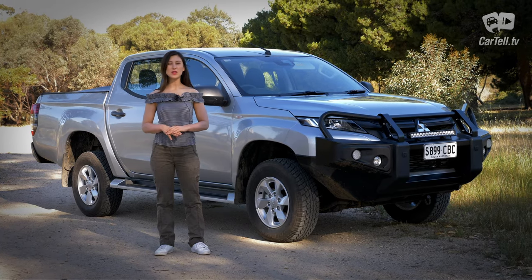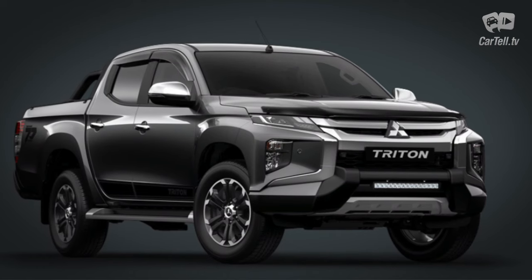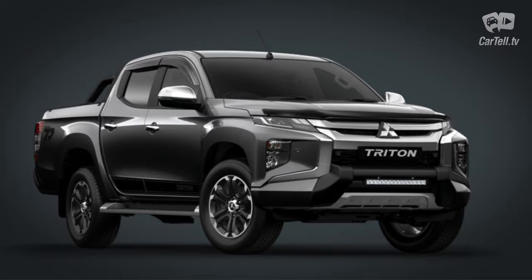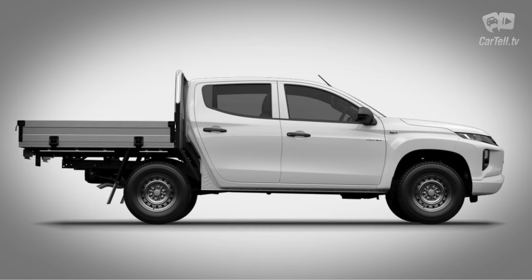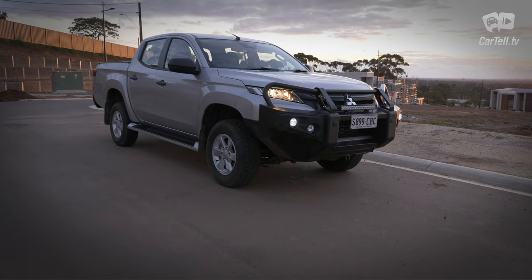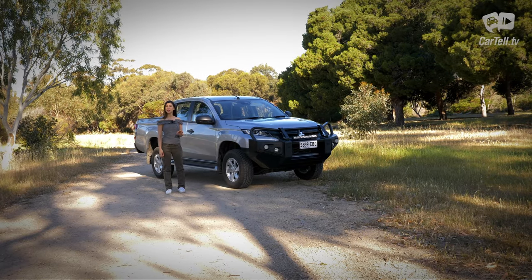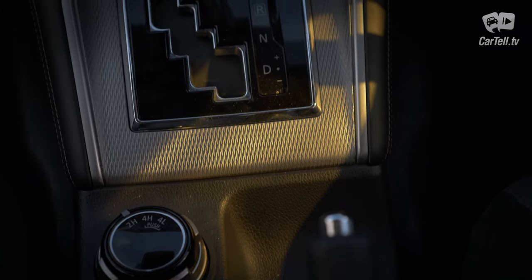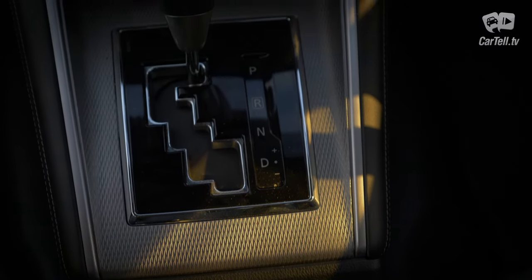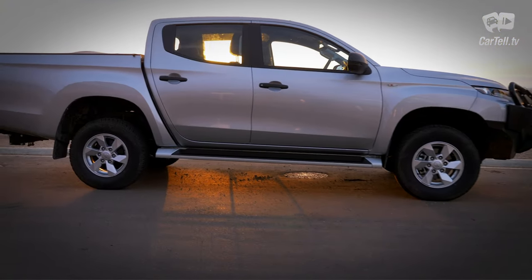There are four trim levels with this being the second lowest, and an additional one called the Toby Price Edition which is limited in numbers. There are also single, club cab and dual cab bodies which, combined with the trims, drive options and gearboxes, give 22 variants of the Triton to choose from. So even if you really don't like this one there are loads to shop around. Mitsubishi does offer plusher interiors, better exteriors and more advanced 4x4 systems in the top trim levels, but I'm glad that I have this one.